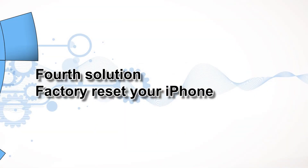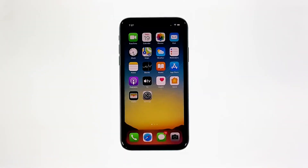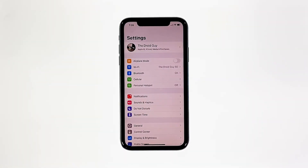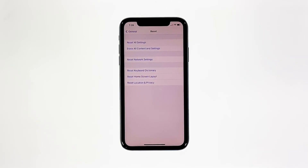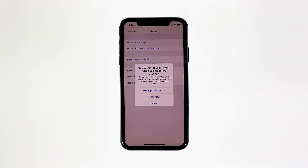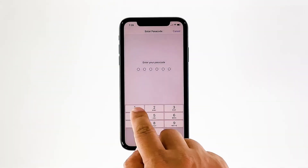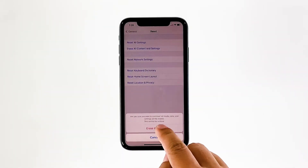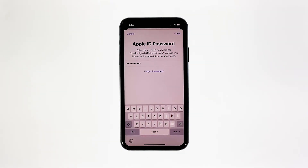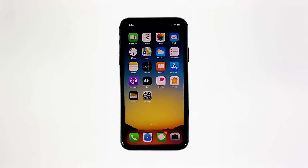Fourth solution: factory reset your iPhone. If the previous procedures failed to fix the problem, then you are most likely dealing with some major iOS flaw that requires a more advanced solution. In this case, your remaining options would be a factory reset and iOS restore. From the home screen, tap Settings, find and tap General, scroll down to the bottom of the screen, and then touch Reset. Tap Erase All Contents and Settings. Tap Erase Now. If prompted, enter your security lock. Tap Erase iPhone at the bottom of the screen, then tap Erase iPhone again to proceed. Now enter your Apple ID password, and then tap Erase to proceed with the reset. Wait until your iPhone has finished the reset, and then set it up as a new device.